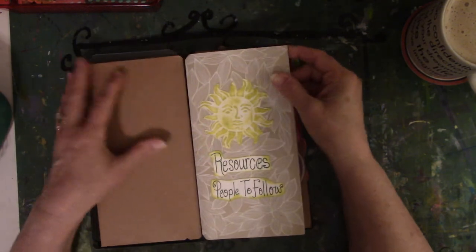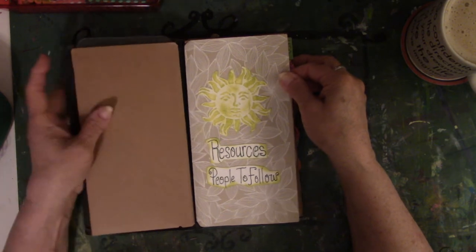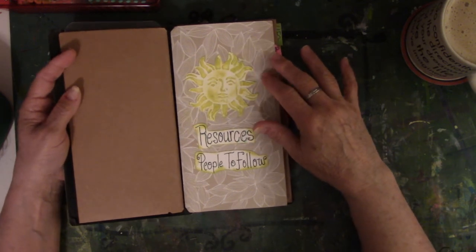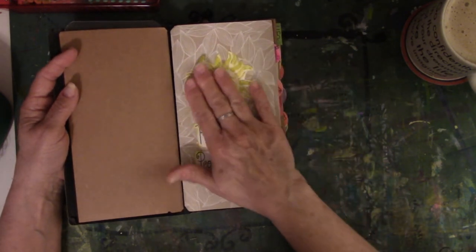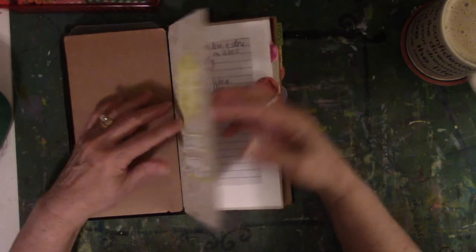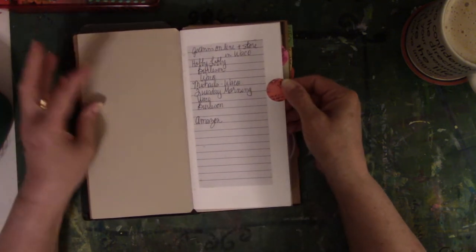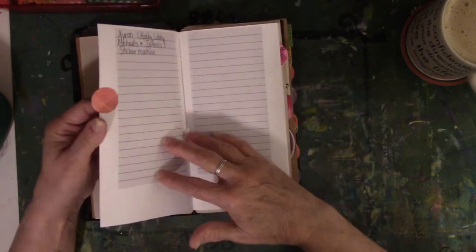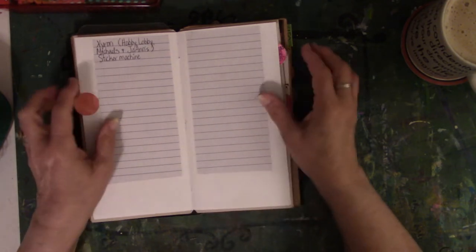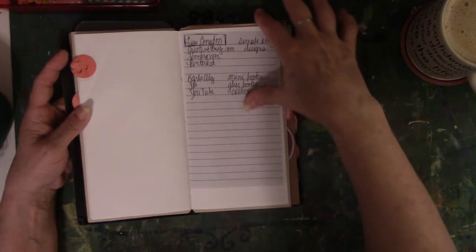I started making lists because I really needed to keep up with ideas. I'm no spring chicken — I can't remember stuff anymore, and this was the best way to do it. So I decorated this with my doodling and cut out some kind of stamp. What I did was put in here people that I needed to follow, places I needed to go. This label says 'resources,' so my resources were listed in here. Then this one was for resources too — where to find certain things. This one was people to follow, people I was interested in and where to find them.